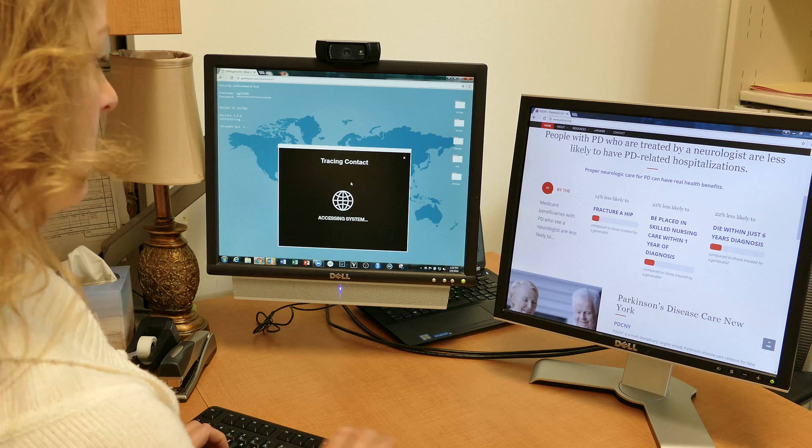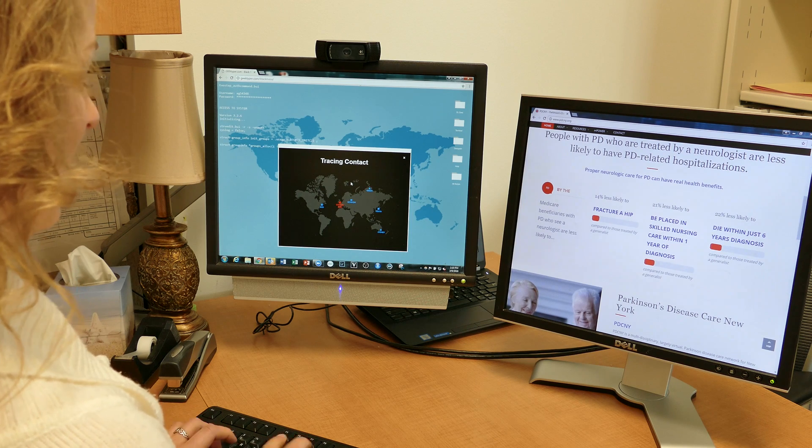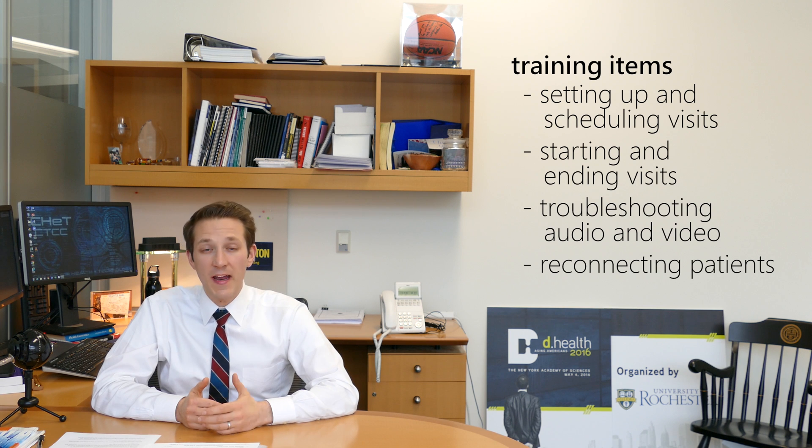Now that we've discussed the characteristics of an optimal software platform, let's talk about the human side of things. Most providers who are implementing telemedicine in their workflow will need a staff member to coordinate scheduling and patient orientation. Coordinators and providers should be oriented to the software before the first patient visit. Coordinators should be very comfortable troubleshooting the software and should be generally tech savvy so that they can suggest creative workarounds for unusual problems. Providers should also be comfortable using the system and troubleshooting basic problems to ensure a smooth visit and to avoid patient and provider frustration. A few specific components should be part of training for every provider and coordinator – setting up and scheduling visits, starting and ending visits, troubleshooting audio and video problems on various devices, and helping patients to reconnect if they get disconnected.